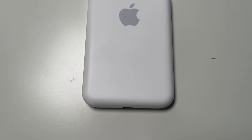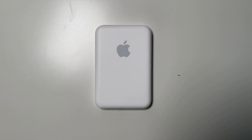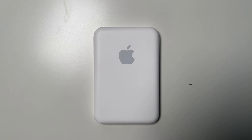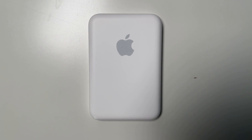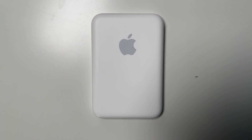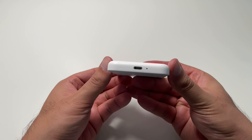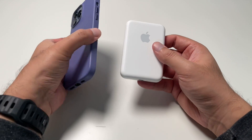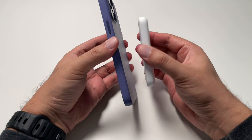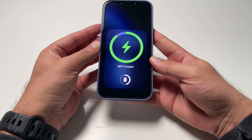Another charging accessory worth mentioning is the Apple MagSafe battery pack. This is Apple's third run at designing an external battery solution for the iPhone, but its first MagSafe version. On the plus side, it's compact and comes in one color option, which is white. It perfectly aligns with the iPhone 13 Pro Max and iPhone 13. It also has automation, so you don't need to worry about turning it on or off.